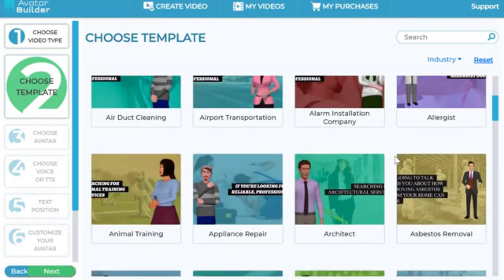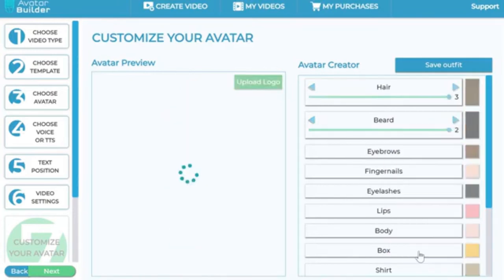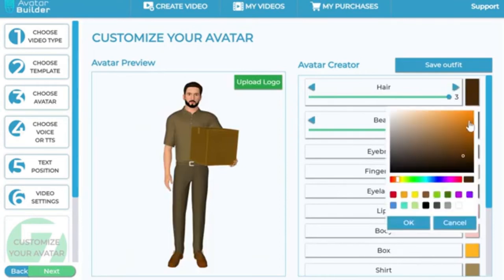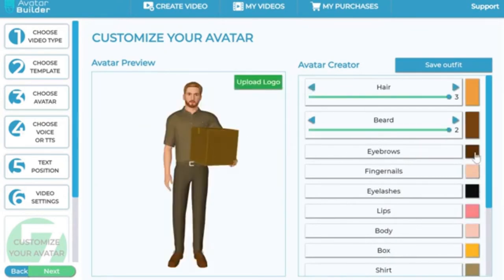Next is where the magic happens — you can customize the avatar to your heart's desire. You can turn the hair off or on, give it another hairstyle, change the beard or remove it entirely, add a bigger beard, or make it darker. Let's say I want to give him blonde hair — I can do that right here. That beard doesn't suit his blonde hair, so I can give him a blondish-brownish beard. It's a complete color picker. You can also change the eyebrow color slightly.